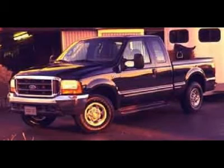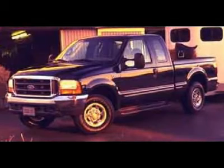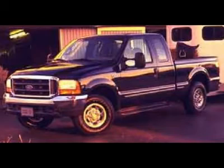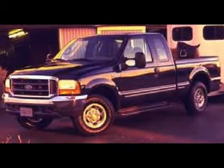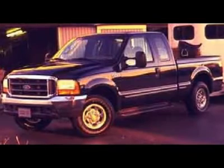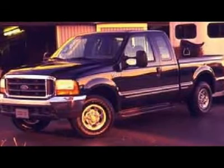One Owner, Clean Carfax, 7.3L Power Stroke Diesel. Super Cab Extended Cab 4 Door. Snap-Hide Utility Box with 6 Storage Bins, 3 on each side. Bed size 81x4. XL Package. 6-Speed Manual Stick Shift Transmission. 4x4 Shifter on the Floor, 4WD.